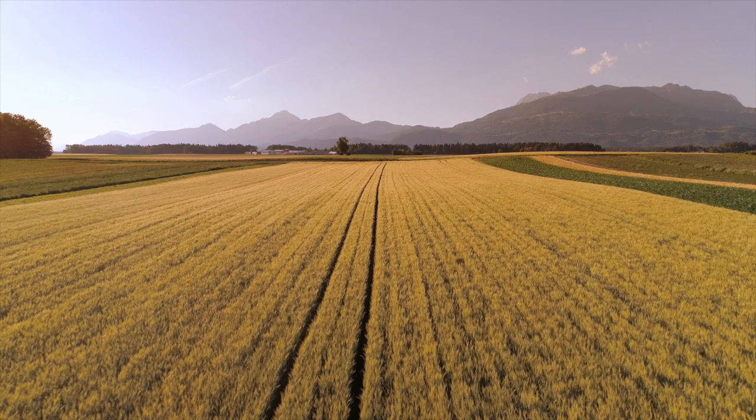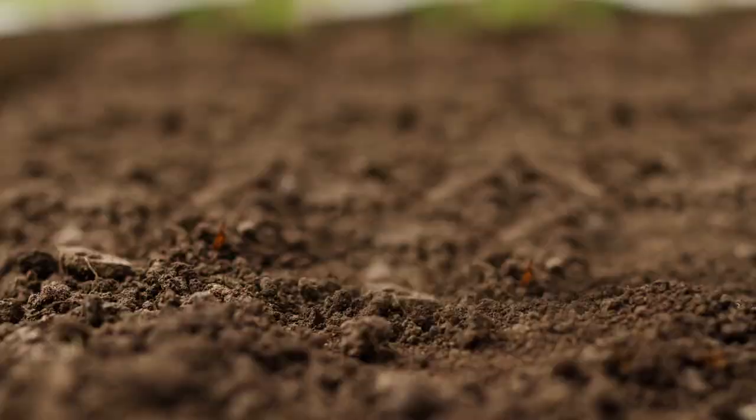If everyone understands wine — the terroir — what you taste and what is inside that grape comes from the soil. It's no different with wheat, barley, canola, peas, lentils. All that nutrition is coming from the ground.